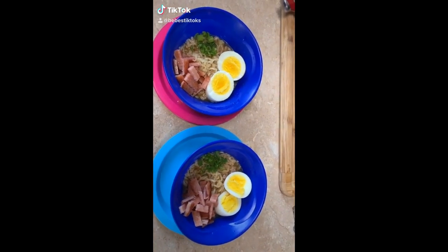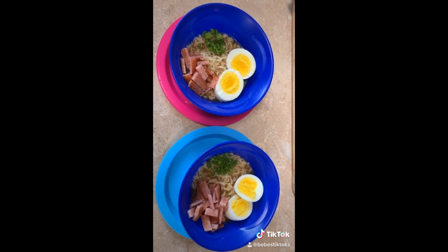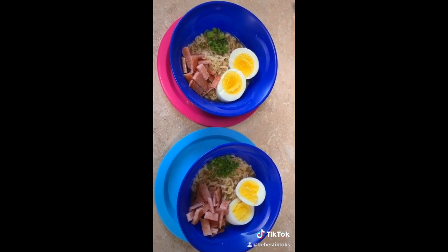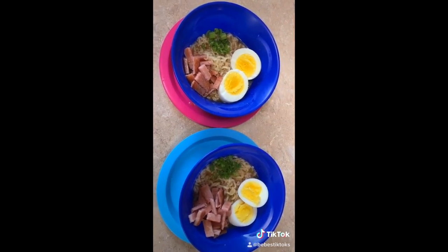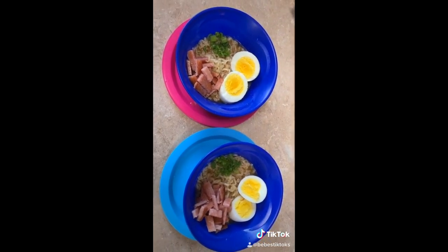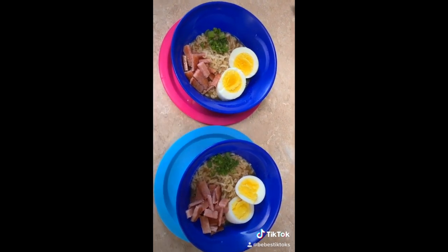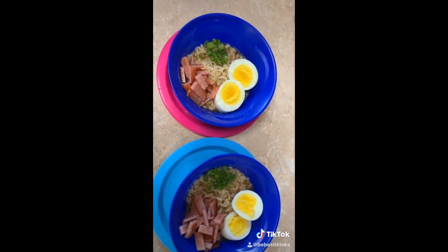I totally forgot to do the video of how I put it together, and then last minute I was like oh my god — but they're just having ramen tonight. I made ramen and then I made a boiled egg, some fried spam and green onions.